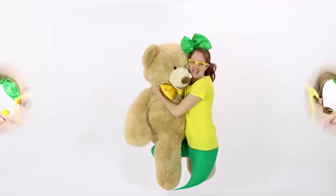Brecky Breck, come along and play with me. Brecky Breck, now it's time to learn with Brecky Breck.